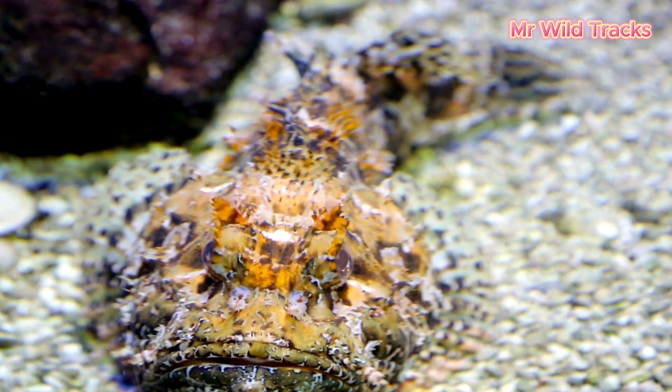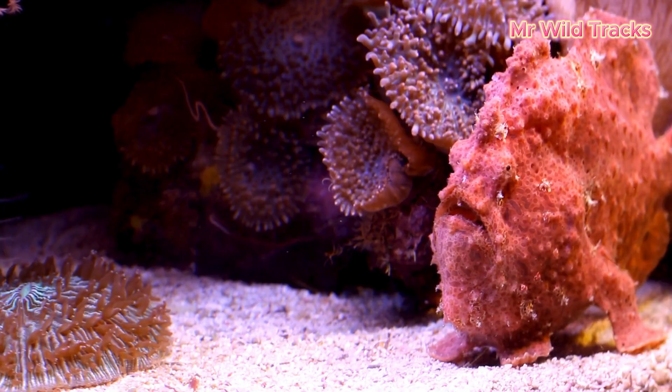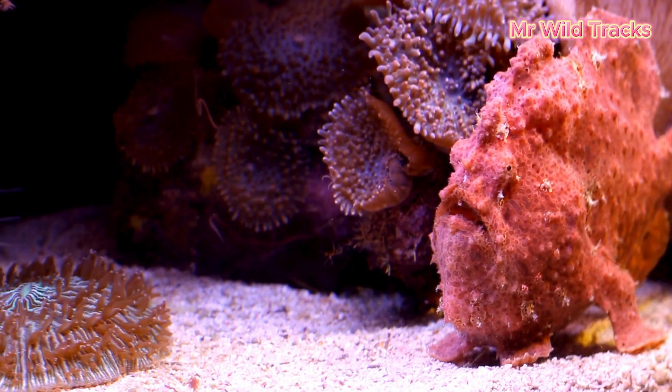Stonefish are experts at mimicking the ocean floor, posing a hidden danger to anyone who unknowingly ventures too close.